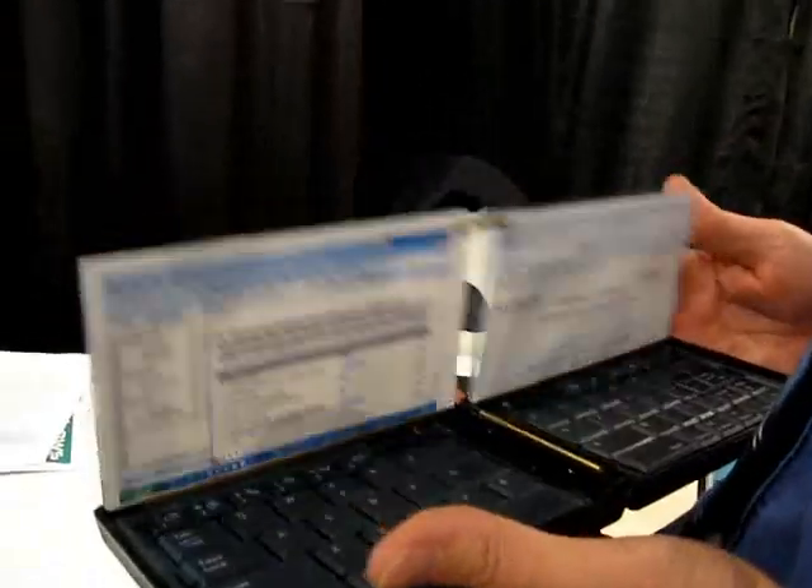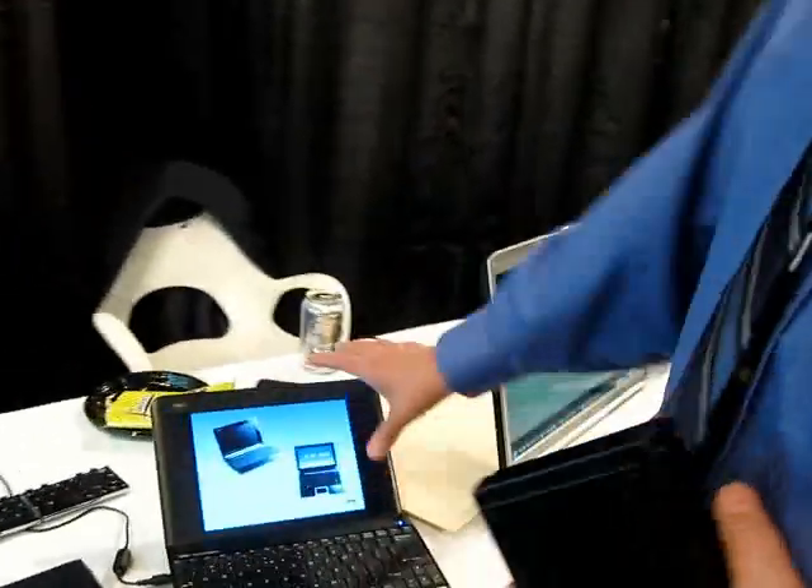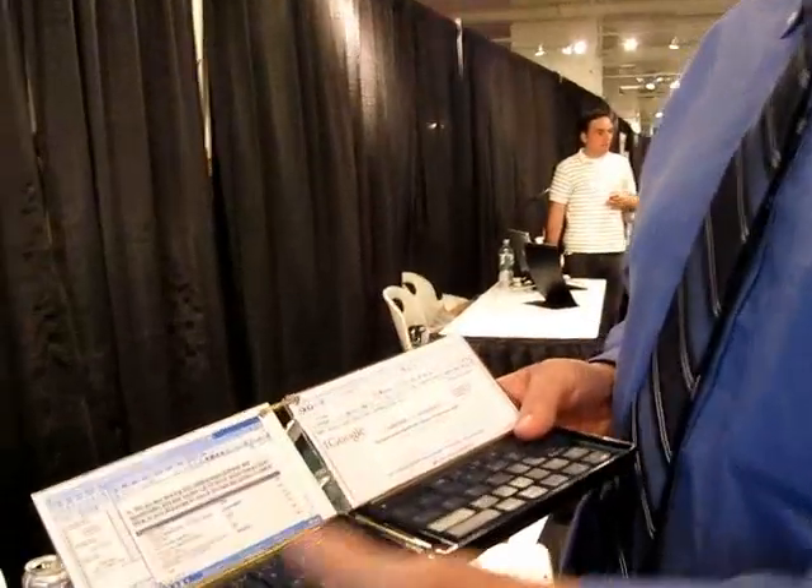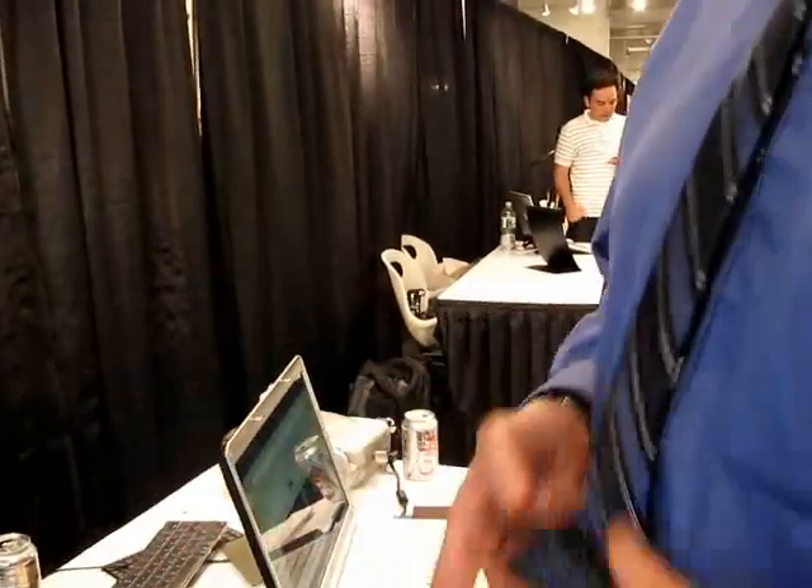Tell me about the Dragonfly. Dragonfly is a pocketable notebook. You take the capability of a full notebook computer, which has Wi-Fi, Bluetooth, all that, and you reconfigure it so that it can collapse from the full open position down until it fits in your pocket. So you can take the full desktop experience that you'd like to have and take it with you.